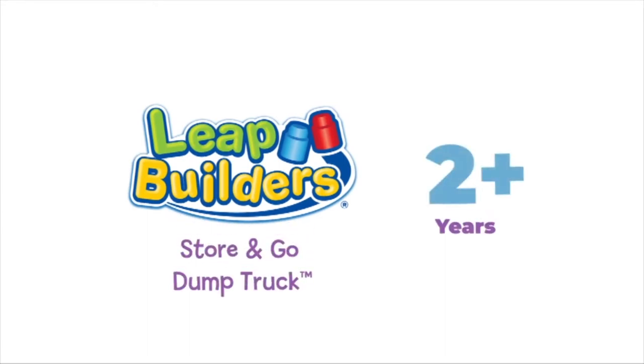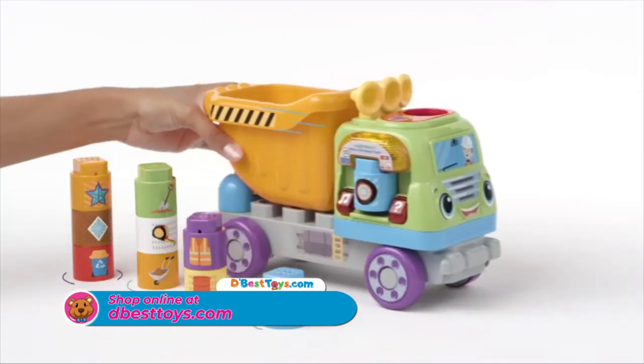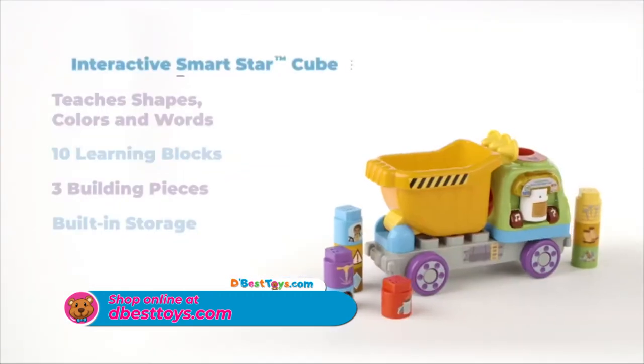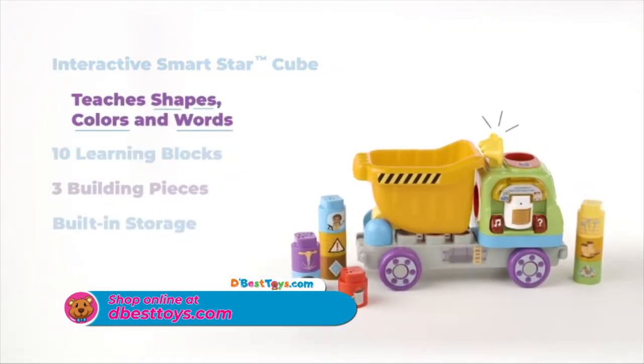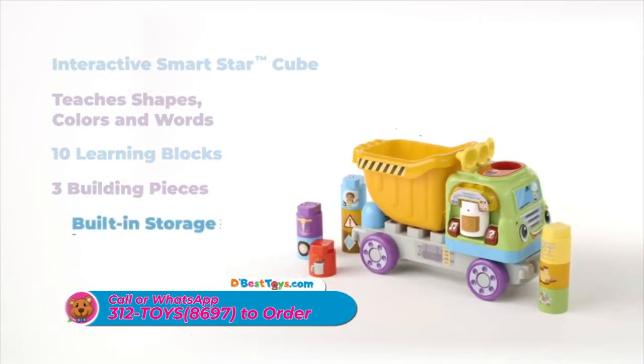The Store & Go Dump Truck LeapBuilder set is fun for building, stacking, playing and learning. It includes an interactive SmartStarCube that teaches shapes, colours and words, 10 learning blocks and 3 building pieces.